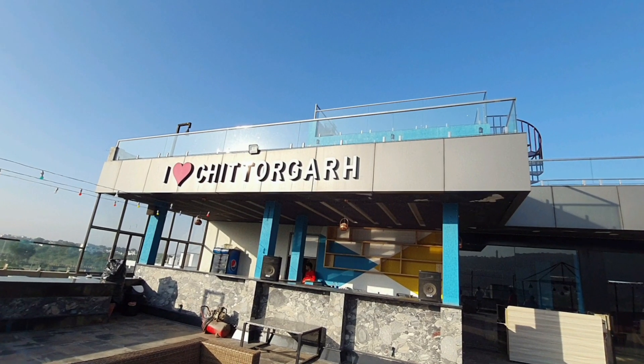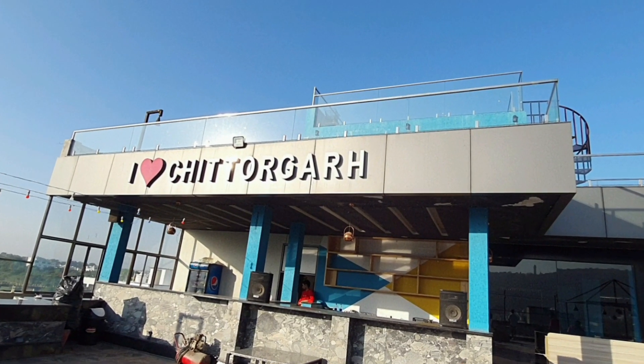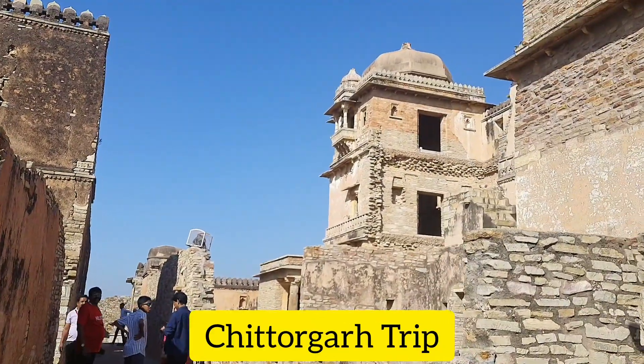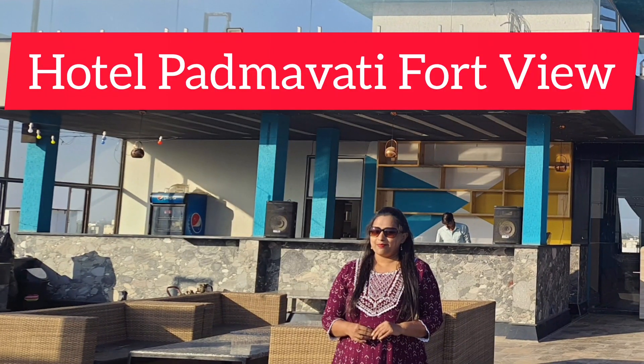Hello friends, welcome back to our channel. Hope you all are doing fine. So friends, during our Chittorgarh trip, we stayed in a hotel called Padmavati Fort View.